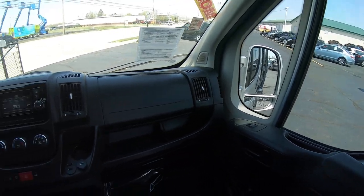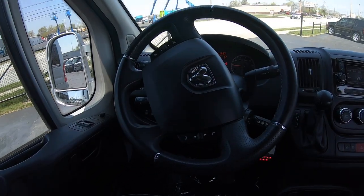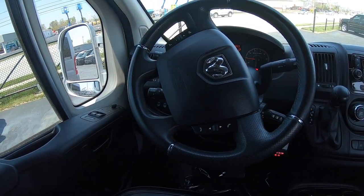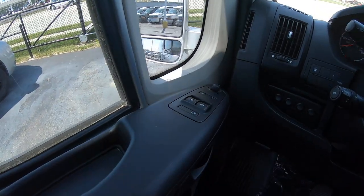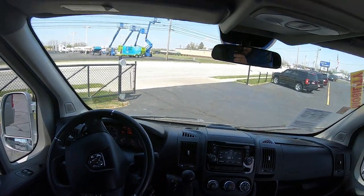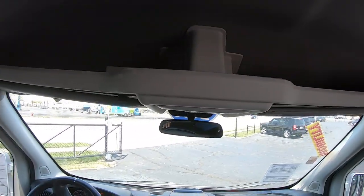You have power windows and locks. The steering wheel has your controls for hands-free phone calls and your radio. Up top you've got a little bit more storage — it's pretty dark on camera, but there is additional overhead storage.